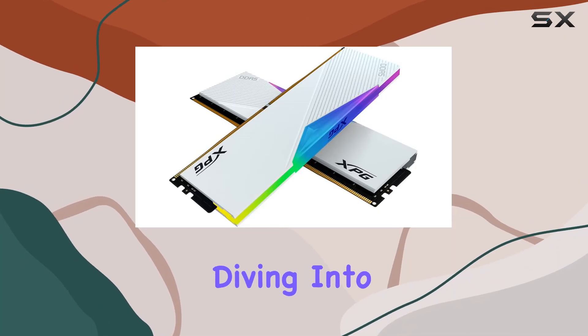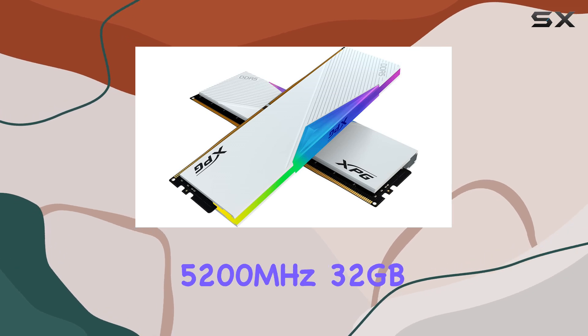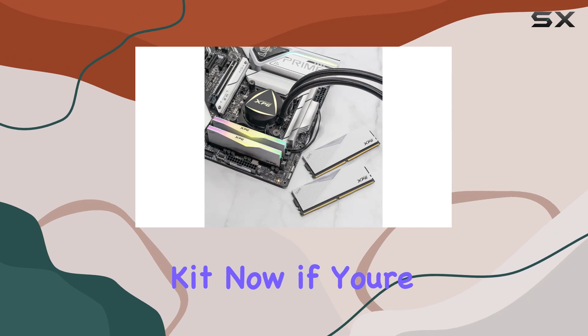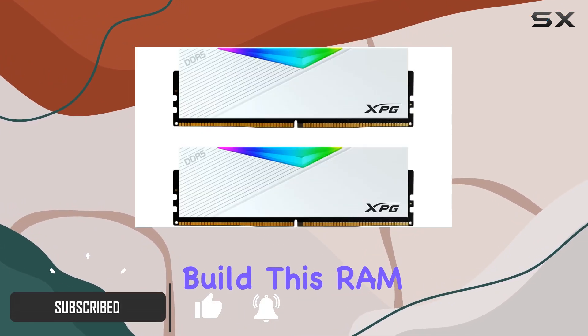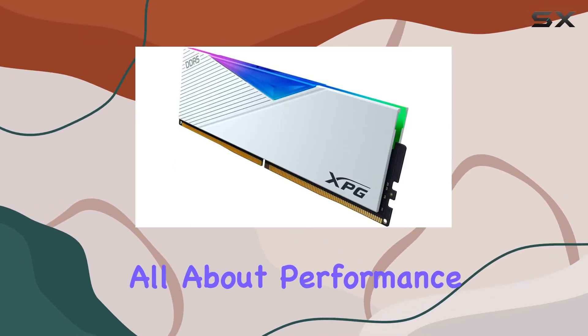Hey everyone, today we're diving into the world of gaming memory with the XPG Lancer RGB DDR5 5200MHz 32 gigabytes kit. Now if you're like me and you're all about that sleek blizzard white aesthetic for your PC build, this RAM is going to catch your eye right away. But it's not just about looks.